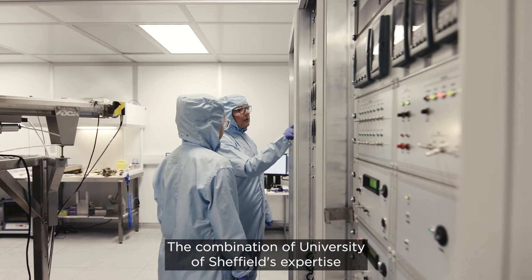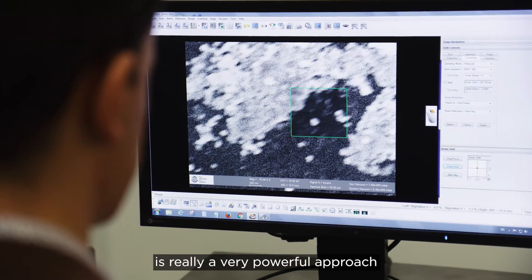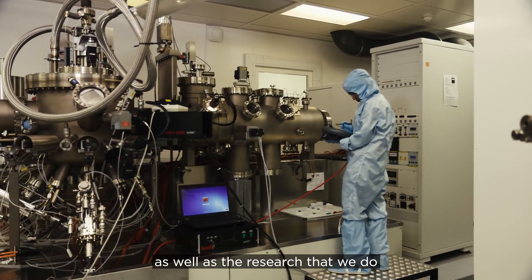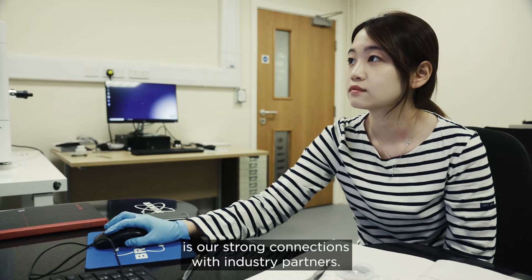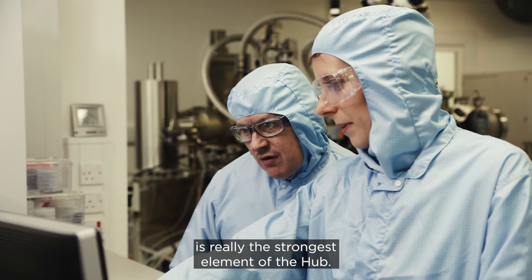The combination of University of Sheffield's expertise and University of Southampton's expertise is really a very powerful approach to innovating in this area. And the value of the photonics hub, as well as the research that we do, is our strong connections with industry partners. This collaborative approach is really the strongest element of the hub.